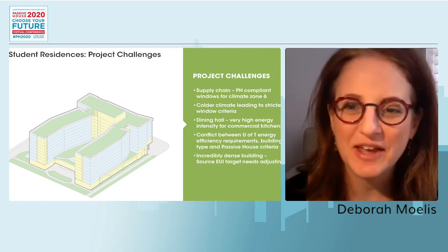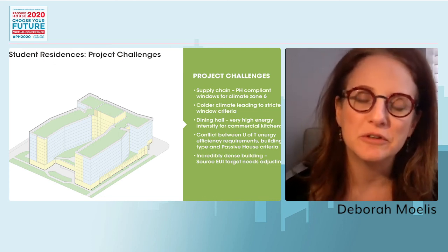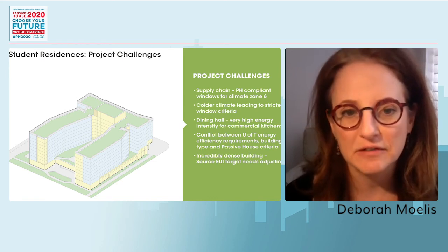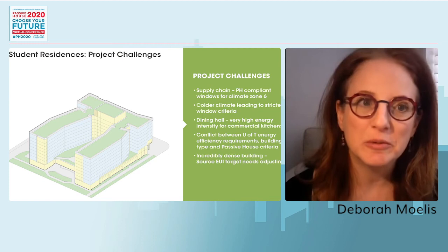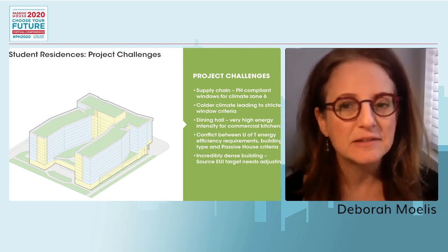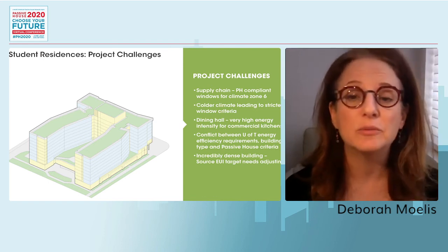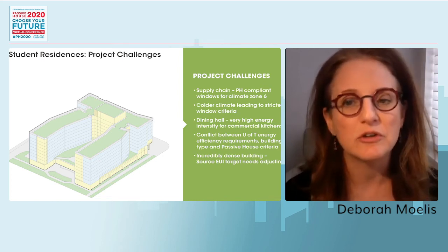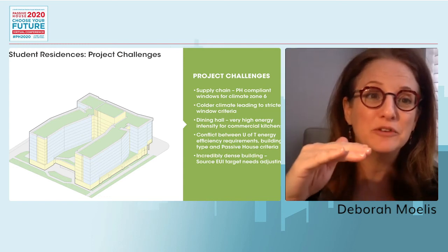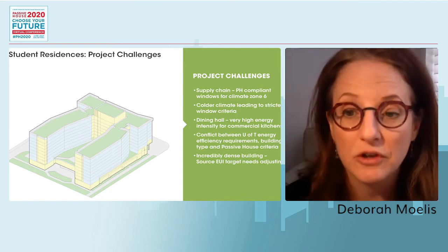Now we'll talk about the project challenges that affected the design. Supply chain problems are always present, but it's been very interesting to see how they've lessened since the Cornell project — many more product choices now, with better-developed websites and domestic options available. We still had to overcome some supply chain problems for this colder climate zone six, which requires windows with extremely low U-values.